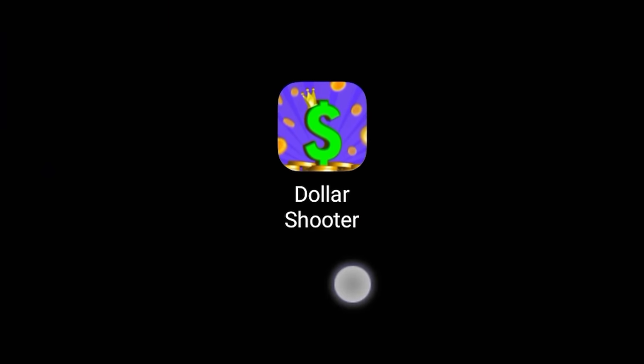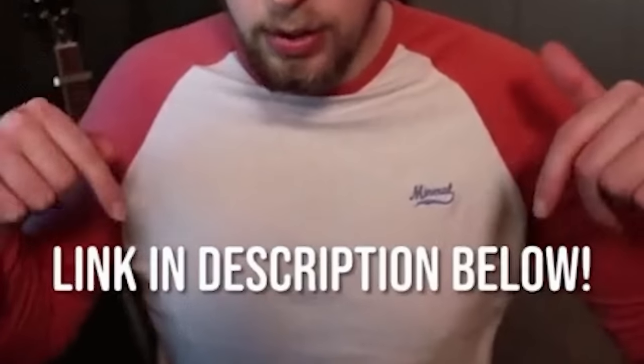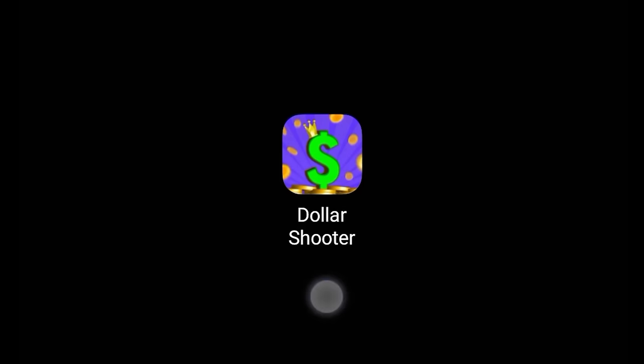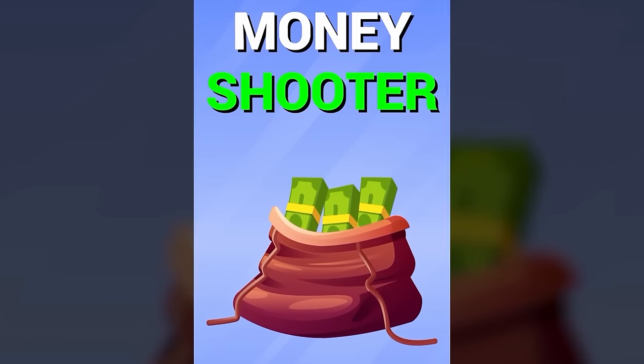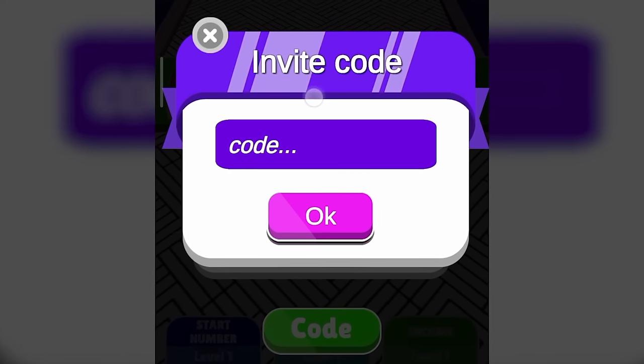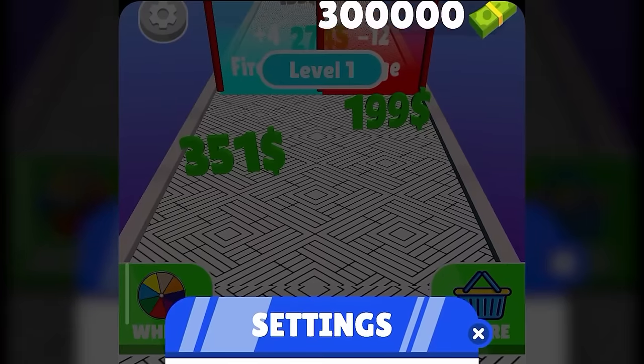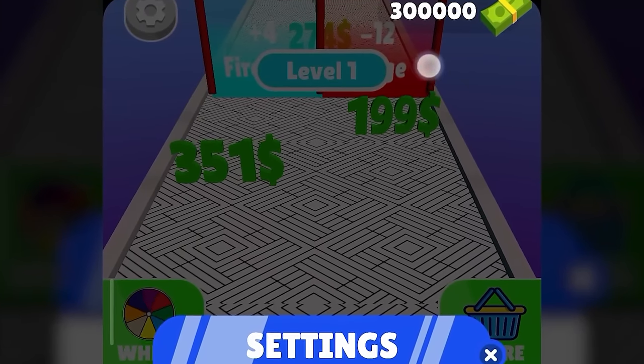But before we start, I want to introduce you to this new play-to-earn games app called Dollar Shooter. I will leave a link to this app in the description of this video and in the pinned comment. You can download this app using that link. Once you install the app, you can open it and it will ask you for the invite code. You can use my code which is cashpro and you will be credited with 300,000 coins.